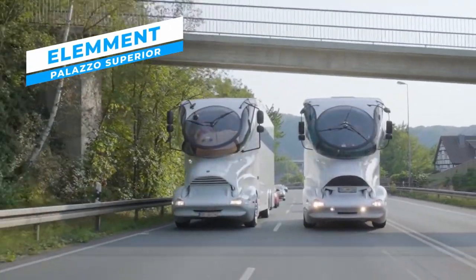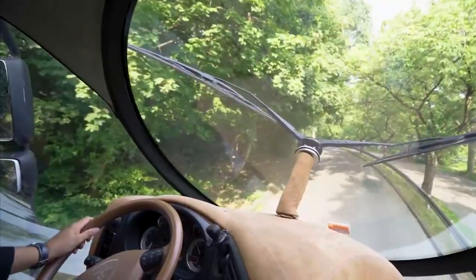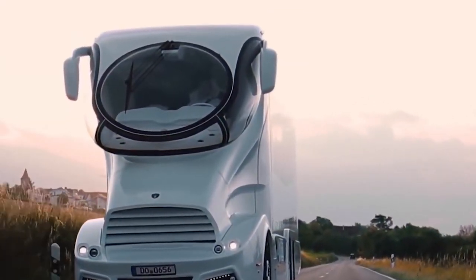Element Palazzo Superior. When it comes to recreational vehicles, the Element Palazzo Superior is the ultimate symbol of elegance and innovation. At 93 miles per hour, it can achieve high speeds thanks to its powerful 510 horsepower diesel engine.